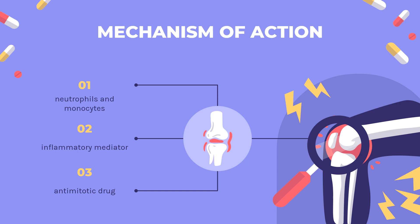Colchicine is an antimitotic drug that disrupts cytoskeletal functions by inhibiting beta-tubulin polymerization into microtubules. Consequently, it prevents the activation, degranulation, and migration of neutrophils. This pharmacological action is thought to be related to colchicine ameliorating gout symptoms and preventing major cardiovascular events. Colchicine blocks microtubule growth at low concentrations and causes depolymerization of microtubules at high concentrations.